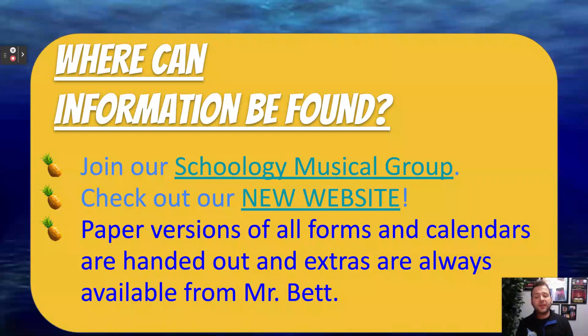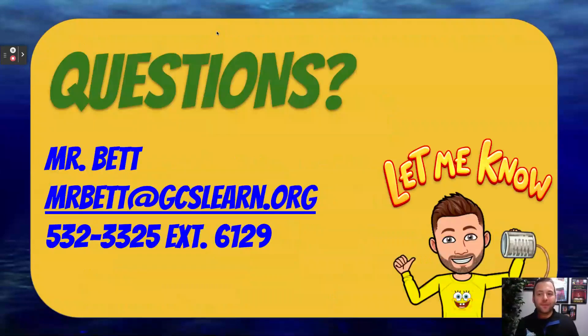Paper versions of all forms and calendars are always handed to every student. If you need extra copies, please contact me and I can easily send extra copies home with your young actor. If you have any questions or ever need to contact me, please email me at mrbett@gcslearn.org — that's the quickest way I can get back to you. Or if you need to chat on the phone, my phone number is 532-3325, extension 6129, and I will get back to you as soon as I can.